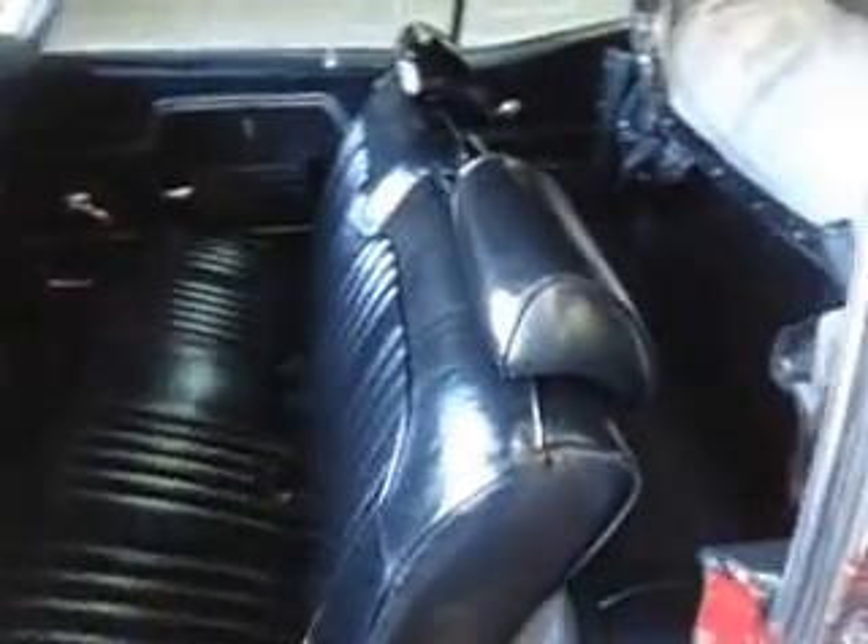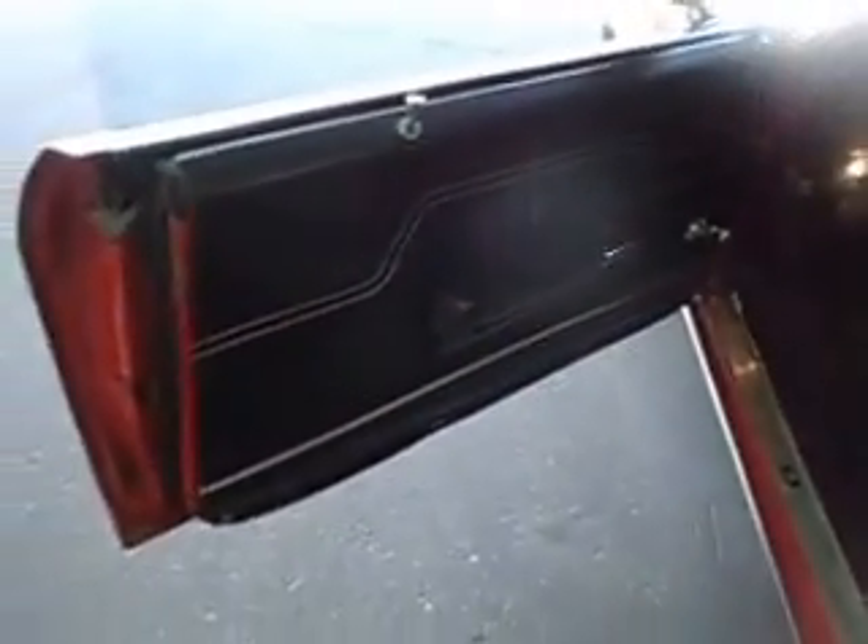You can get in and drive this car anywhere — it's absolutely turnkey. Very nice original presentable interior, no rips. Factory boots over there as you can see. It's got a tilt wheel as well, which is an unusual option on a convertible.